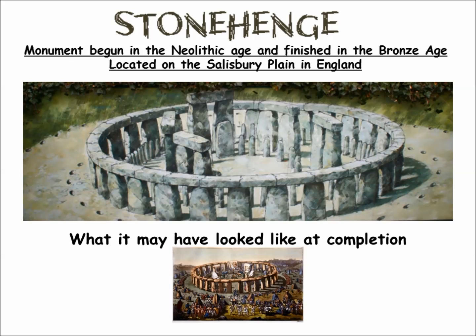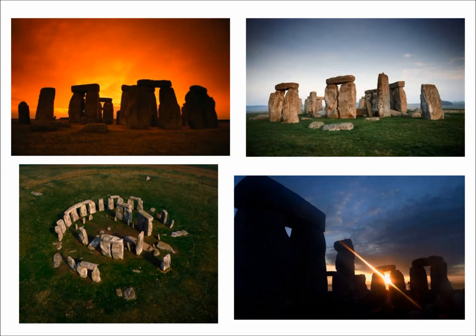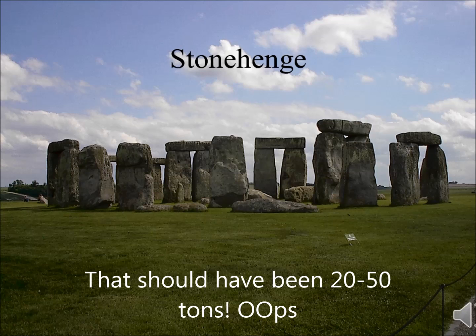Stonehenge is located in Salisbury, England. A big question to ask yourself is: how did they move these blocks? These blocks probably came from up to 10 miles away, and they weighed 25,000 to 30,000 — even some as much as 50,000 to 60,000 tons. That's big weight.